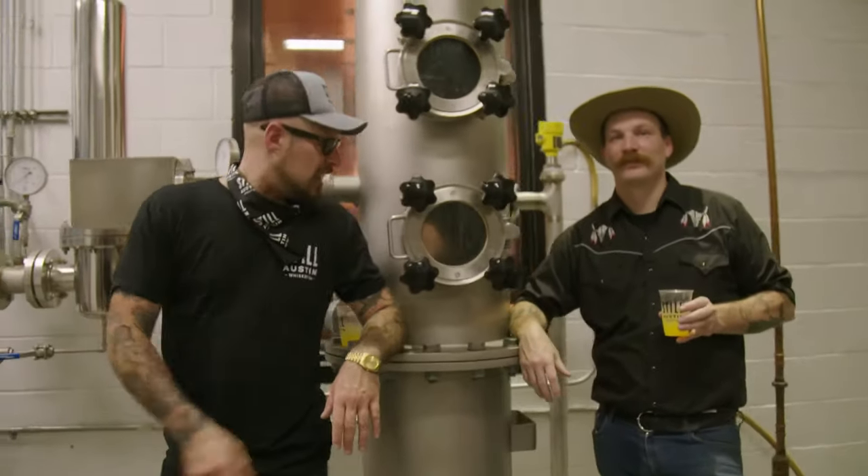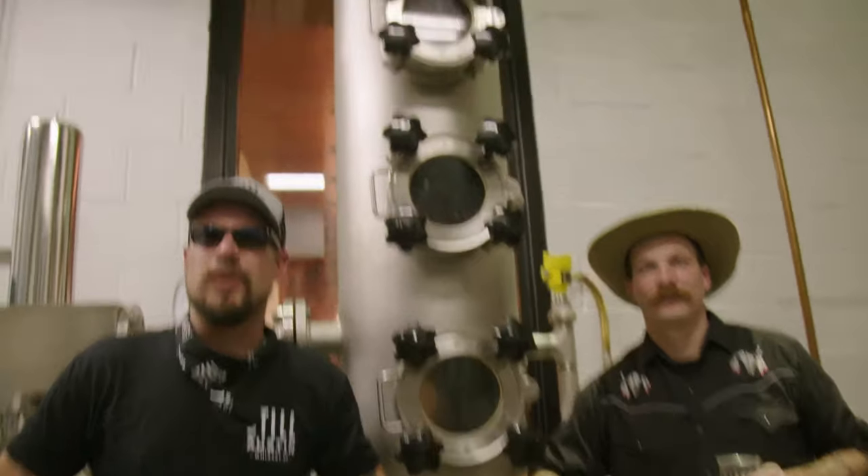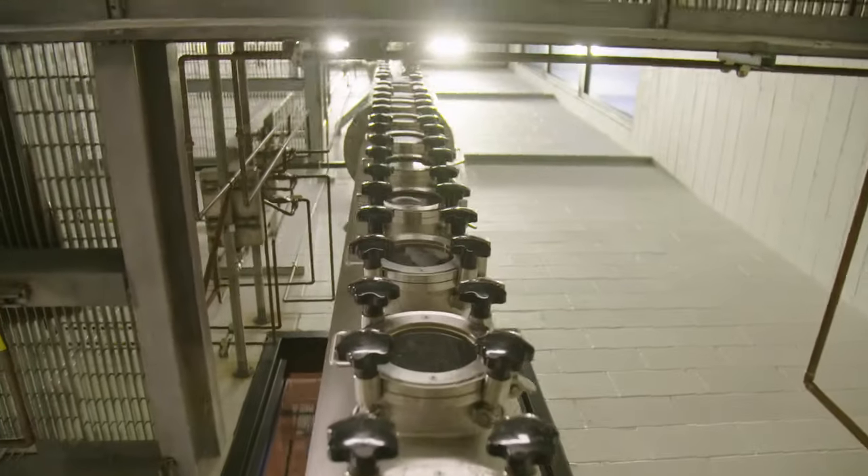Welcome to Still Austin. This is Nancy. She's our 42-foot-tall column still with 12 rectifying plates. Trust me, that's a lot.